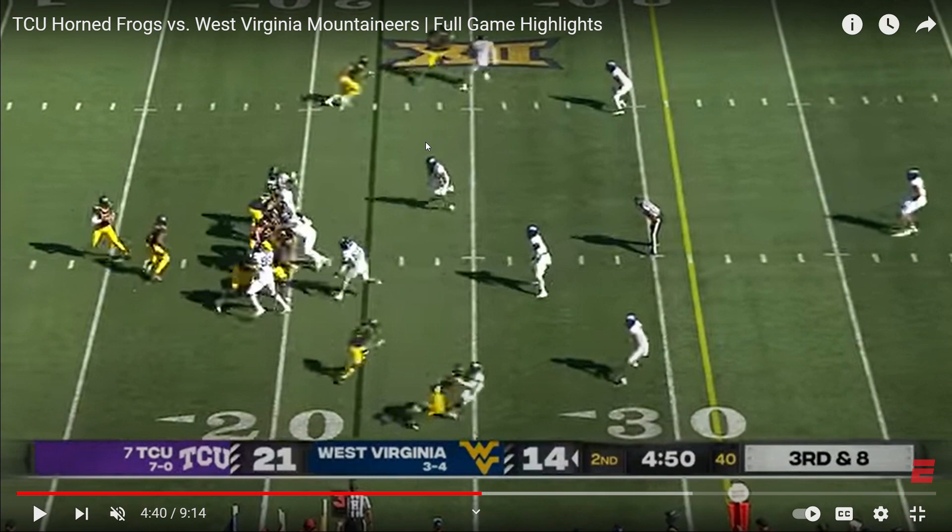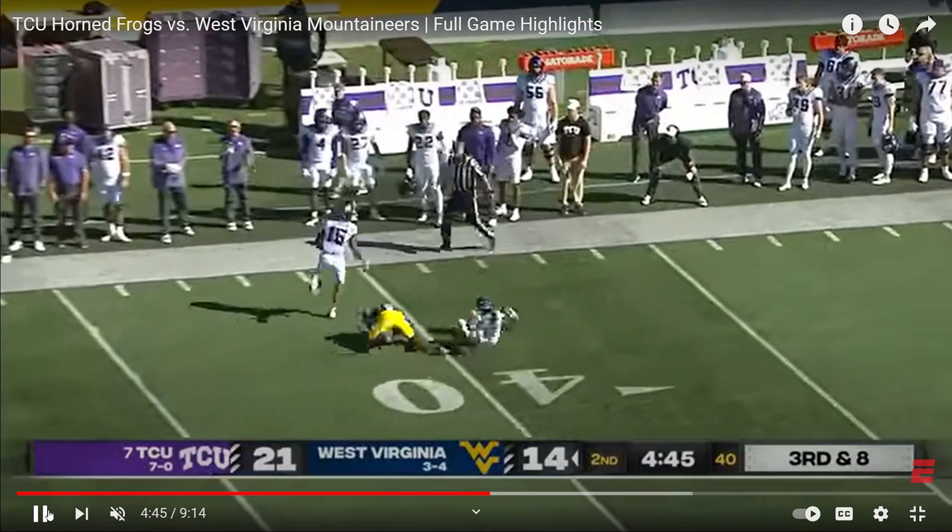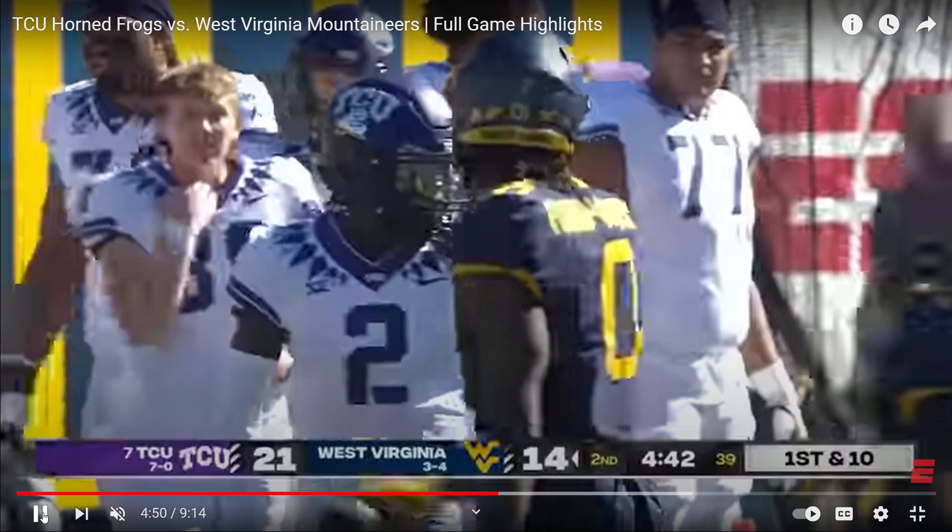Then they're going to throw an out concept. Up top, you're going to see the go route. Number two is going to run the out, but the safety has to hold because he's got to wait when they're stacked. So the formations he uses — not just lining up in two-by-two, but being creative — he uses a lot of bunch, squeezes, and stack formations.